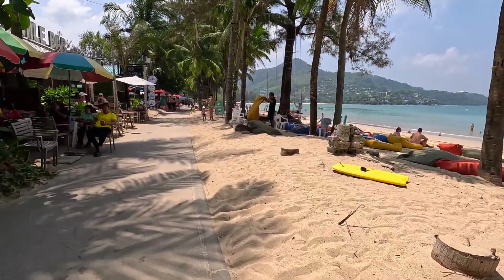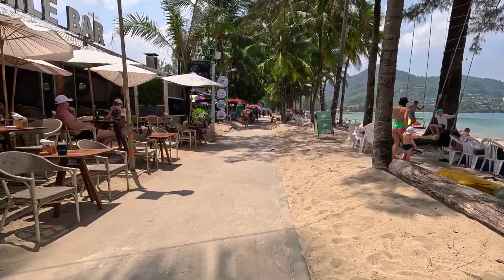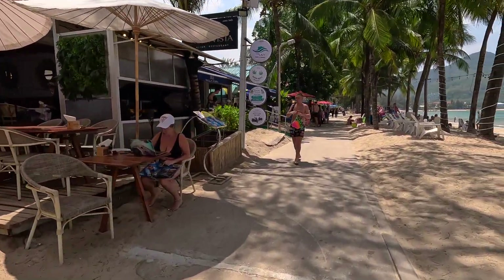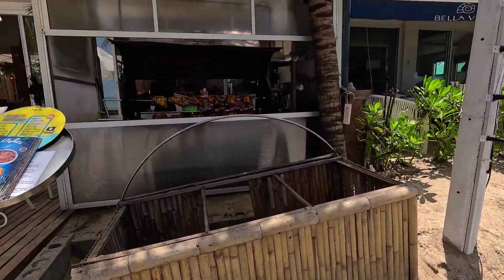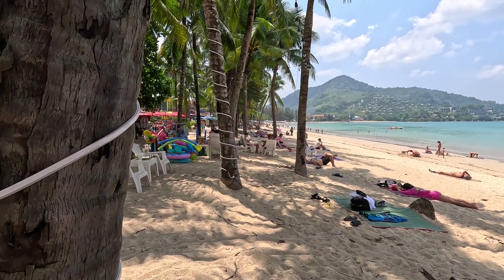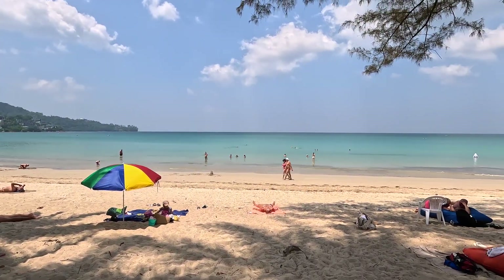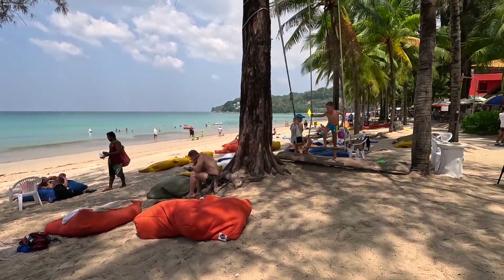They've got these cool little lounge chairs right here that you can rent, I guess. Look at this chicken right here — I don't know how much that is. This is Kamala from behind the beach. This is not where all the beach chairs are — it must be the non-beach-chair area here — but they do have these cool little lounge chairs right here that you can probably rent.